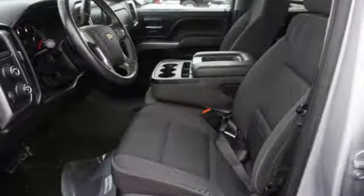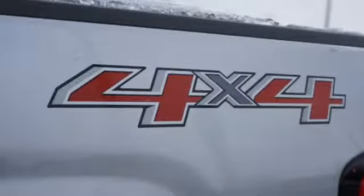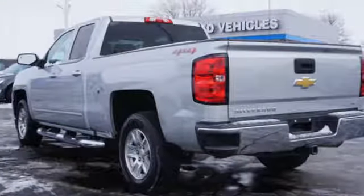V6 engine, electronic shift on the fly, automatic transmission, active grille shutters, external memory control, Wi-Fi hotspot, dual zone climate control, aluminum wheels, gas pressurized shocks, and power heated mirrors.